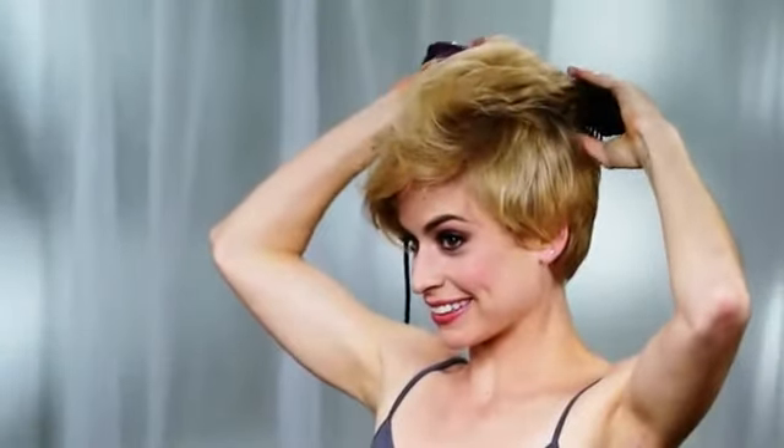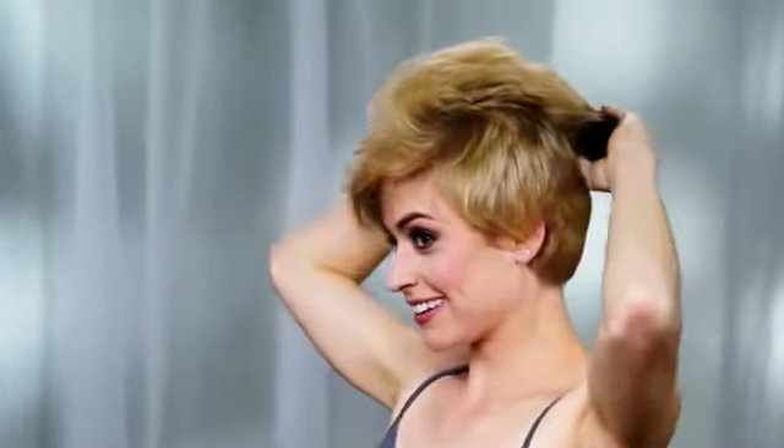So now you can take straight, lifeless hair and quickly create beautiful curls, sassy, sexy, beachy waves. Even build amazing body and volume faster and easier than you ever dreamed possible.